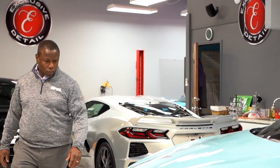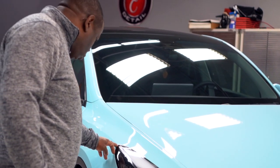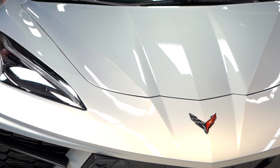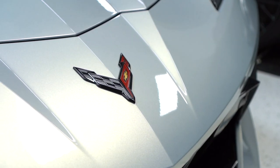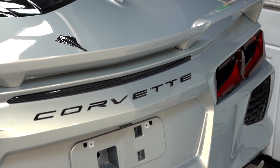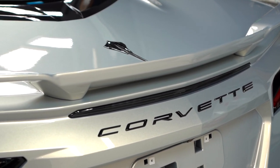Hey guys, Brian here with Exclusive Detail in Charlotte, North Carolina and we've got a new episode of Shop Talk for you. The new Corvette C8 has been a hit, a sensation among many enthusiasts. Today we're talking about the emblems, the badges on both the front and the rear of these cars and a growing trend among Corvette owners to delete these emblems.